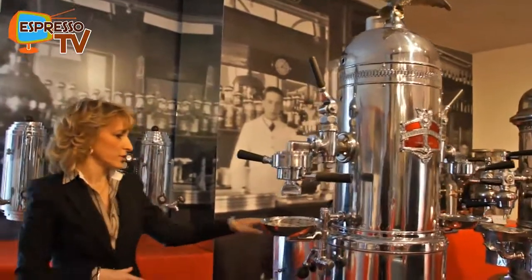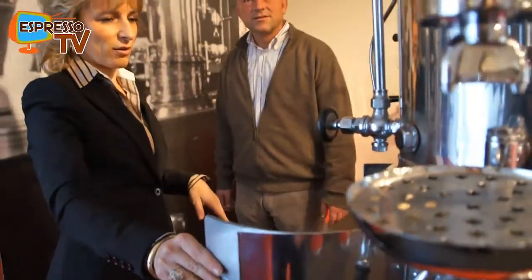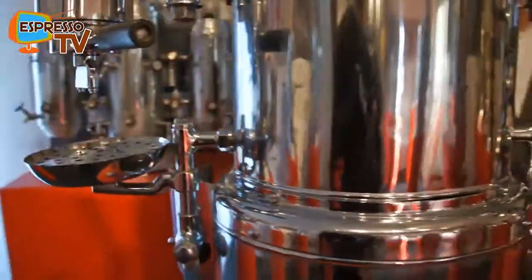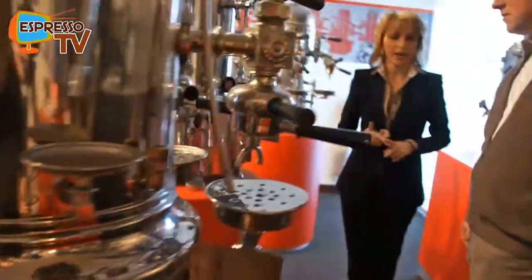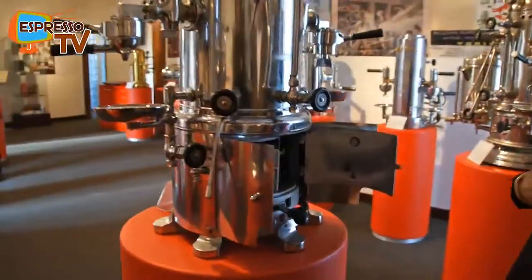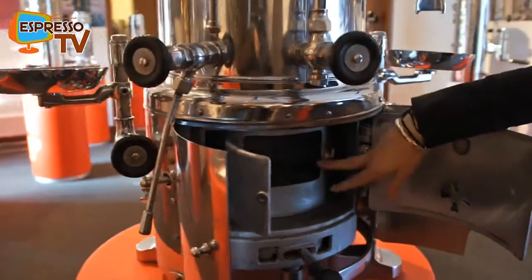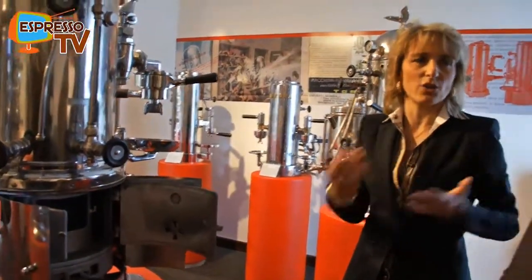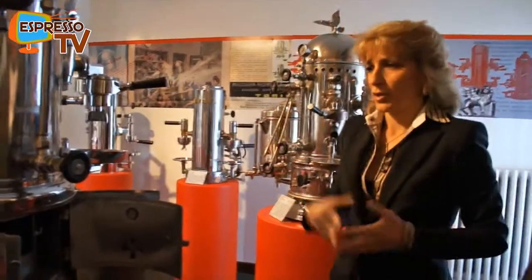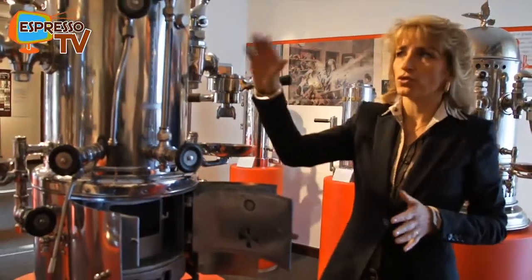The first — like this one, which is very rare, probably unique — is the unique one they found with this coal system. They put coal inside because electricity or gas at the beginning of the century were not reliable as a supply. So they had this alternative heating system with coal in case the gas or electricity stopped, so they could still make coffee. The bartender had to put the coal inside and manage the steam and control the pressure.